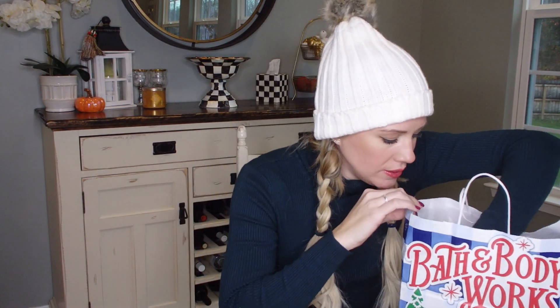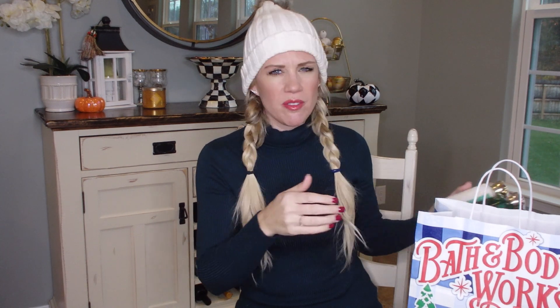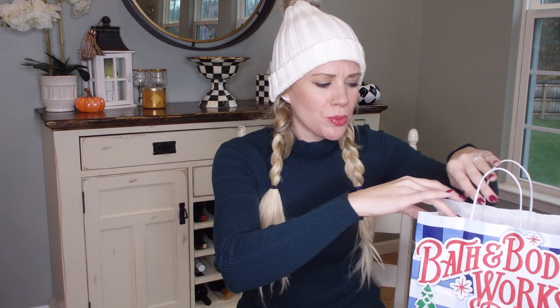I actually picked up two of these because they are that good. I also got the Vanilla Bean Noel shower gel — I think I'm going to take this one and one of the body mists on the cruise with me, just to smell extra cookie-like and feel relaxed. I haven't been on a cruise before, but I'm picturing the rooms are pretty compact.